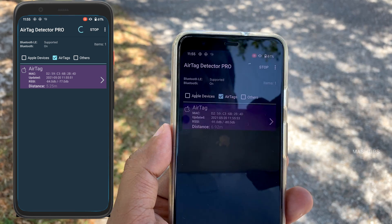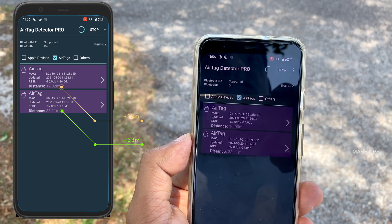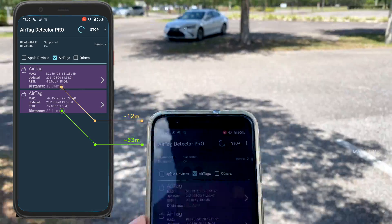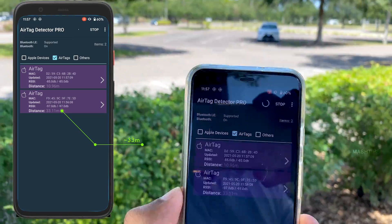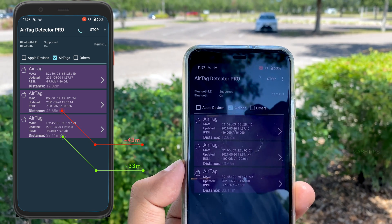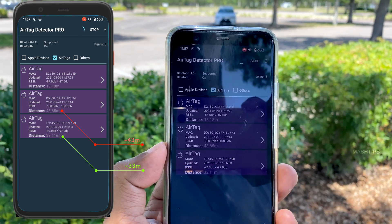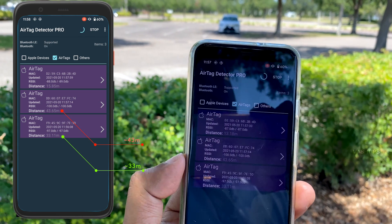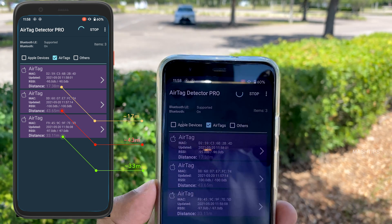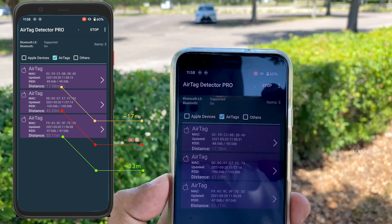It's now showing 4.3 meters. I'll pause until the distance settles. I also surprisingly see another AirTag 33 meters away — possibly a false trigger. The app shows around 10 to 12 meters as I walk further, and then other AirTags start popping up at 33 and 43 meters. I'm not sure if those are real or false triggers. At around 17 meters from my car, the reading is not very accurate. This app is not perfect or bulletproof, but we don't see any better app at this moment — this is better than nothing.